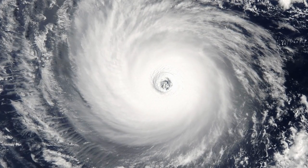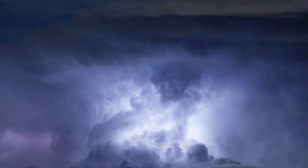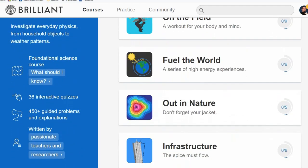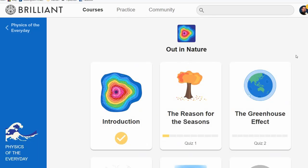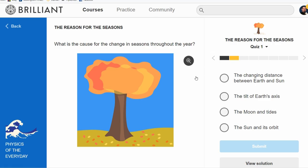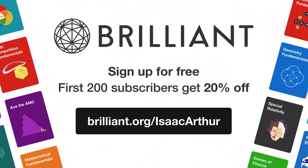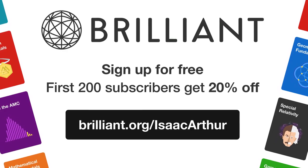It can be a lot of fun trying to figure out what the weather would be like if we created a hot zone in the Atlantic off the African coast, or inside some O'Neill cylinder. If you're interested in learning how to do such things yourself, or just want to better understand how weather or seasons work, try out Brilliant's course Out in Nature. It covers everything from the reasons for the seasons, to the greenhouse effect and Coriolis effect, from pressure systems and hurricanes to tides. Go to Brilliant.org/IsaacArthur and sign up for free — the first 200 people that go to that link will get 20% off the annual premium subscription.